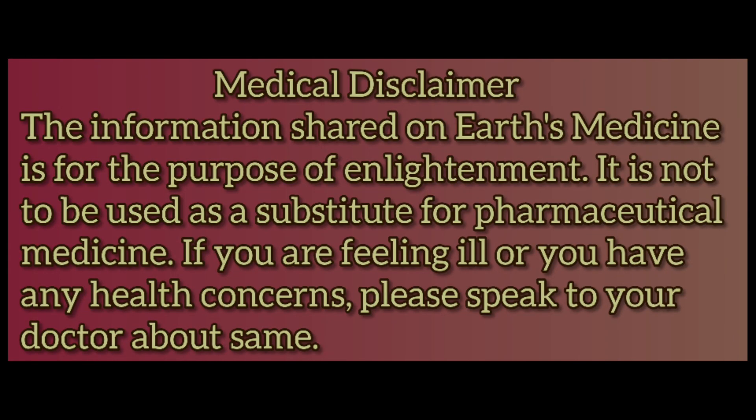Medical disclaimer: The information is for the purpose of enlightenment. It is not to be used as a substitute for pharmaceutical medicine. If you are feeling ill or you have any health concerns, please speak to your doctor.